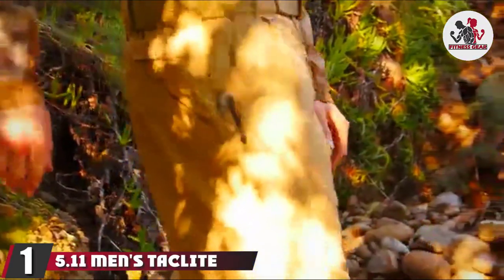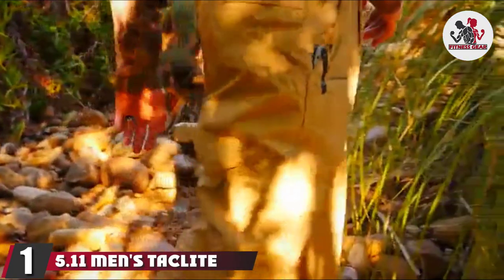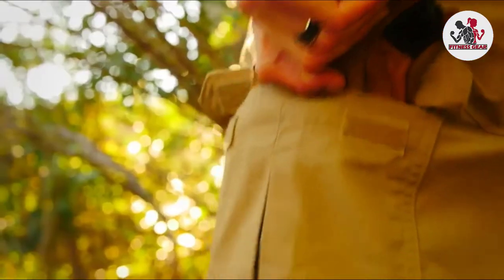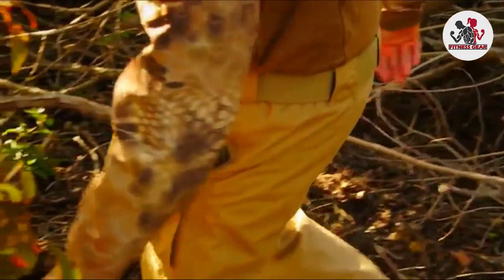At the first position of our list, we have the 5.11 Men's Taclite Pro Tactical Hiking Pants. The 5.11 brand has an established reputation for providing high-performing and durable tactical pants. These Taclite pants have all the qualities great hiking pants should have — they fit comfortably, offer protection on the trail, and hold up well.